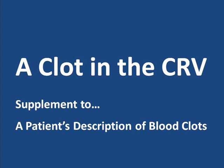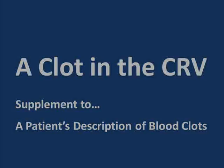Hello, my name is Ken. I was diagnosed with an eye condition called Central Retinal Vein Occlusion in 2002. I'm not a doctor and I have no medical training, so remember to consult your physician without delay when making medical decisions.